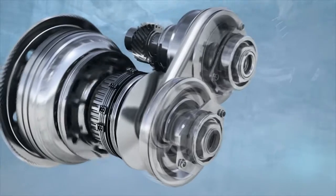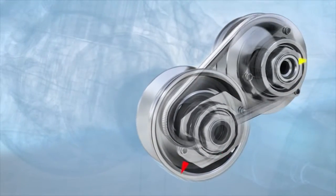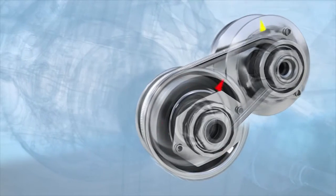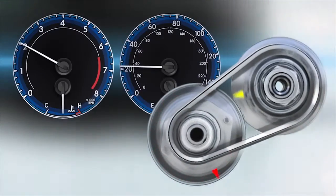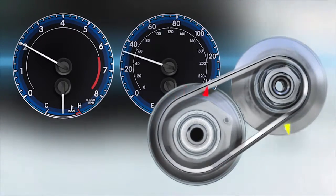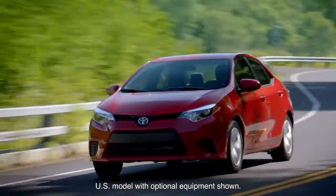Rather, the system comprises a set of pulleys that can continuously change their groove width under hydraulic pressure, and a steel belt that connects the two pulleys. As the radius of each changes and the belt moves up or down in its grooves, the speed ratio between the input and output pulleys also changes, just as the ratio between input and output shafts in a conventional transmission changes when gears shift.